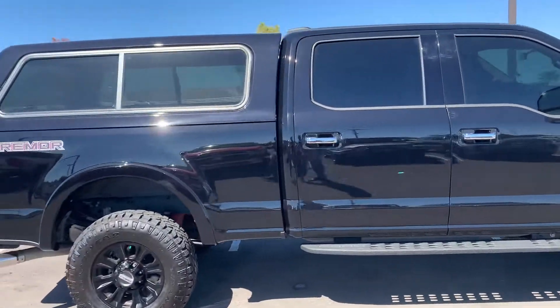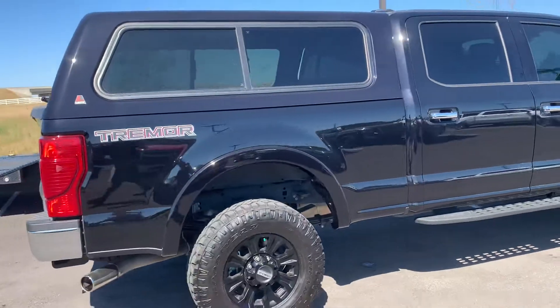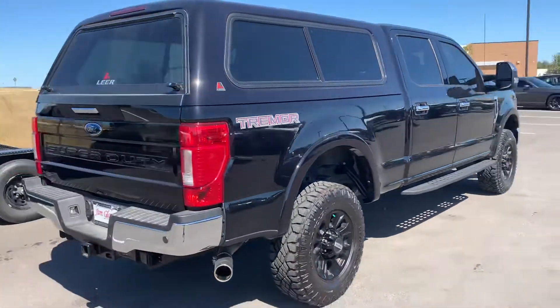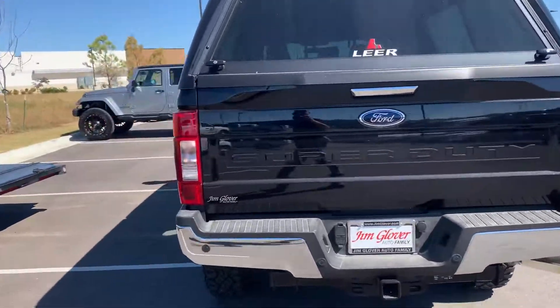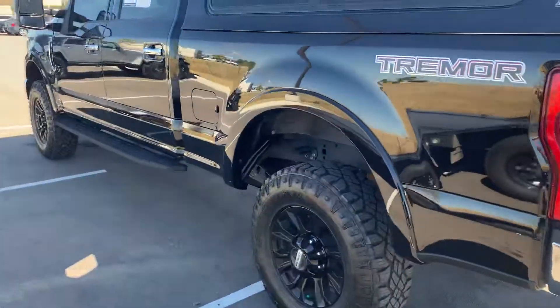It's a beautiful truck — pretty much brand new in the box. Nothing I could see on it; everything looks really great on it. Got your tow package and everything like that.